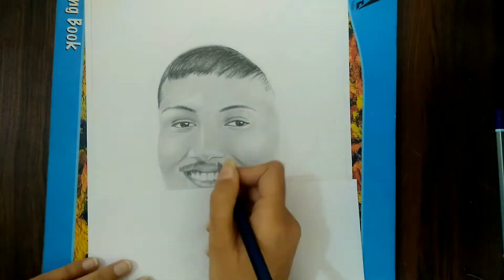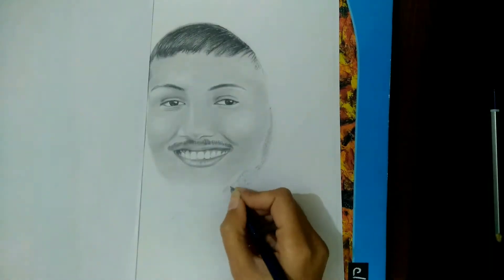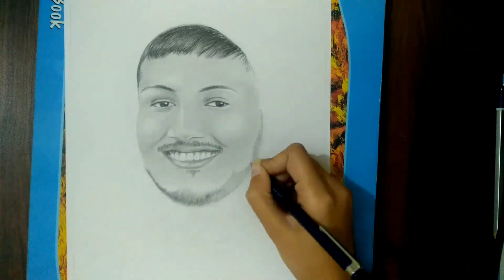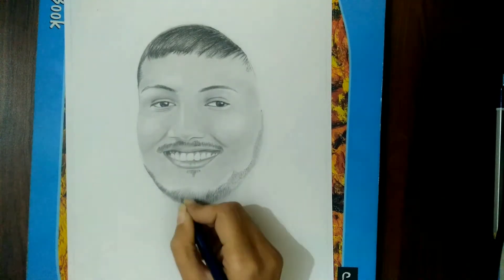Guys, tell me what I'm doing with professional drawing. Tell me how our color looks. Hopefully, you will be good. If you like this type of video, please tell me about this type of video.